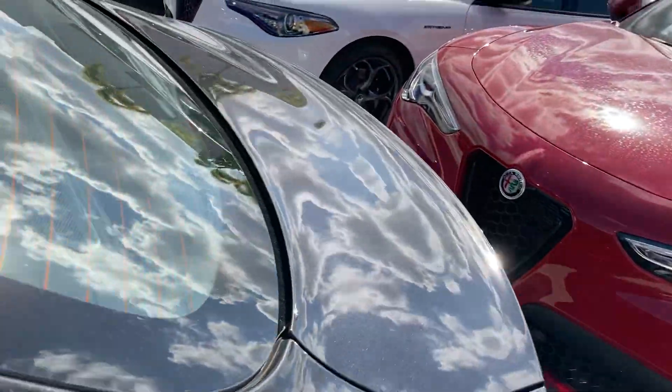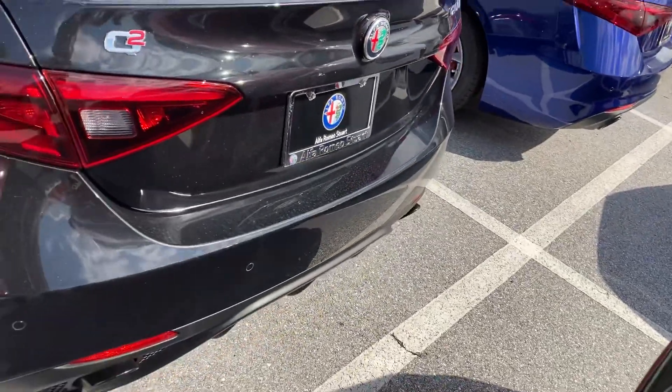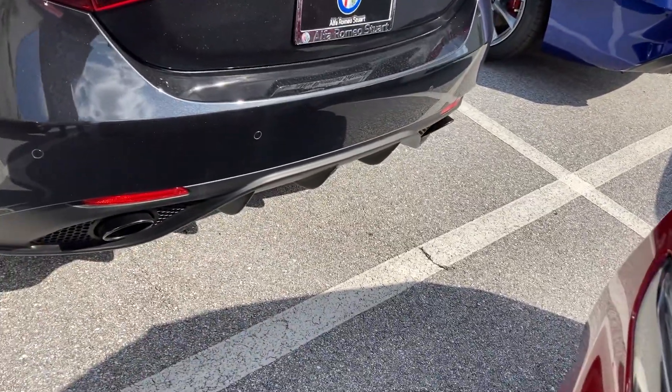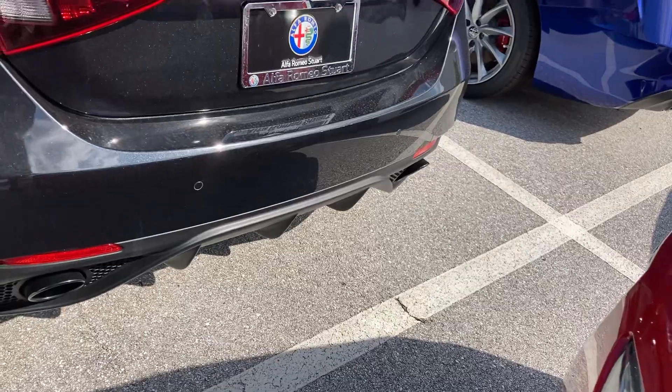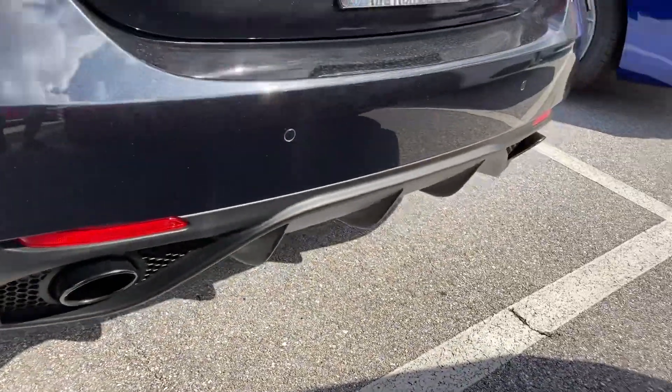Hello everyone, thanks for joining me today by this brand spanking new 2023 Alfa Romeo Giulia. First time ever doing one of these. Love the black paint color — you can see a little flakes right here up close. Dual exhaust pipes, camera view front and back, 360.